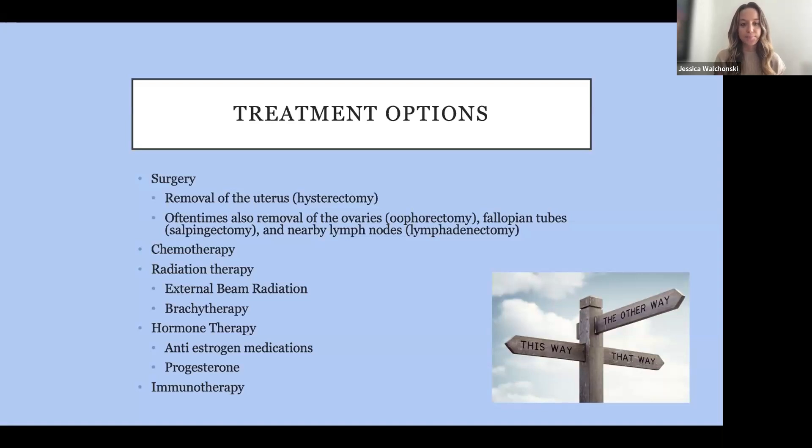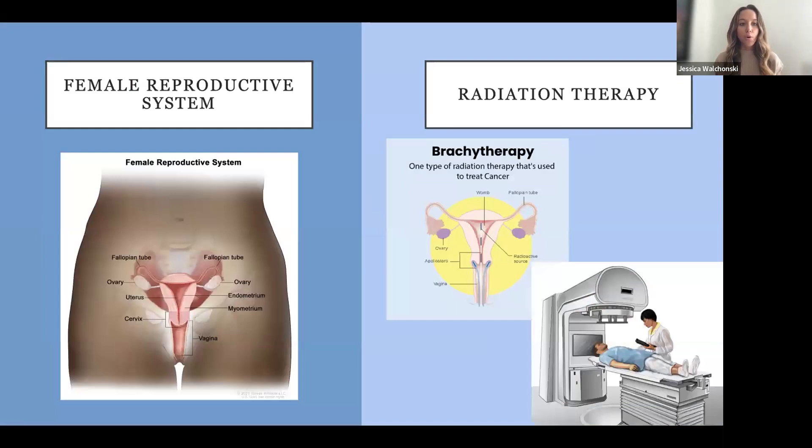These are the most common treatments we see for uterine cancer and what we'll touch on today. I also want to briefly go over the female reproductive system, as it's very helpful when talking about side effects. The uterus is the pear-shaped organ in the middle of the pelvis, and the bladder sits right on top of it. When we remove the uterus, oftentimes the cervix comes with it. When we remove the cervix, we suture the very top or back of the vagina — that is what we call the vaginal cuff.